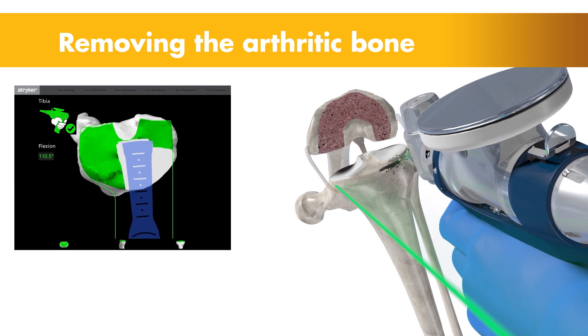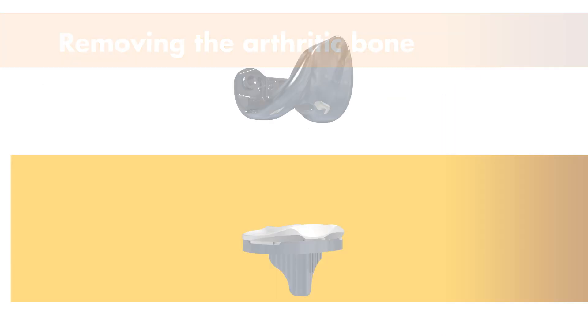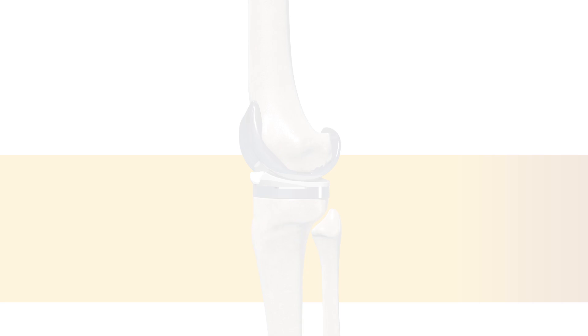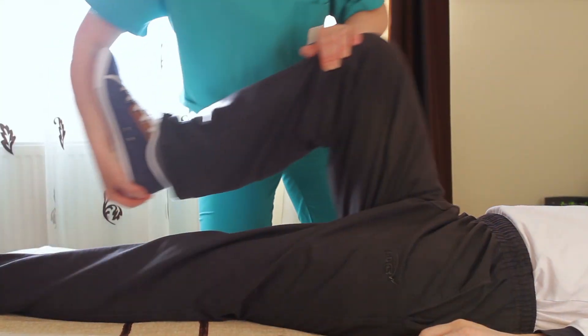Collectively, these cues help the surgeon stay on the preoperative surgical plan. With the diseased bone gone, a knee implant is inserted into the joint space, and once the surgeon is comfortable with the knee's movement, it's off to the recovery room to begin the journey towards strengthening the knee joint.